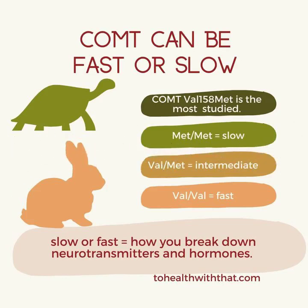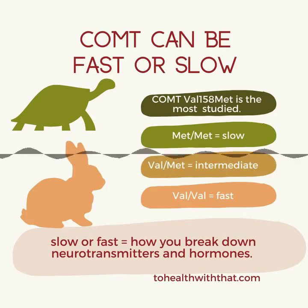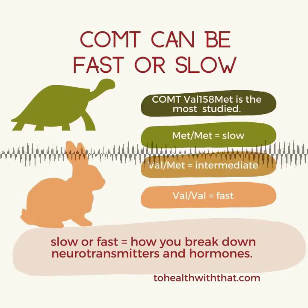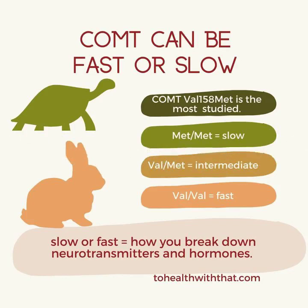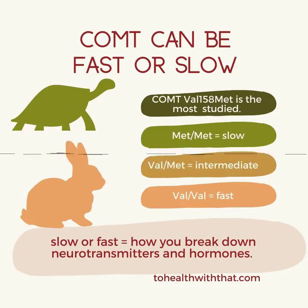Let's break the name down. Catechol is a shorter way of saying catecholamine, which is the group of compounds that this enzyme acts on — it metabolizes these substances as part of the breakdown process. Catecholamines are a very important group of hormones, many of which do double duty as neurotransmitters, and they have a similar structure and are all highly biologically active. They include dopamine, norepinephrine, epinephrine, and a group of estrogenic compounds called catecholestrogens.